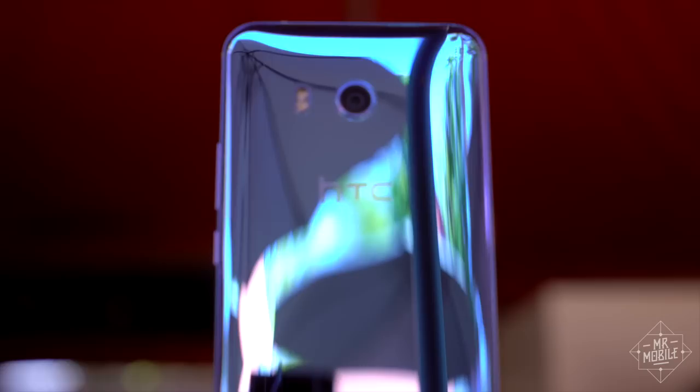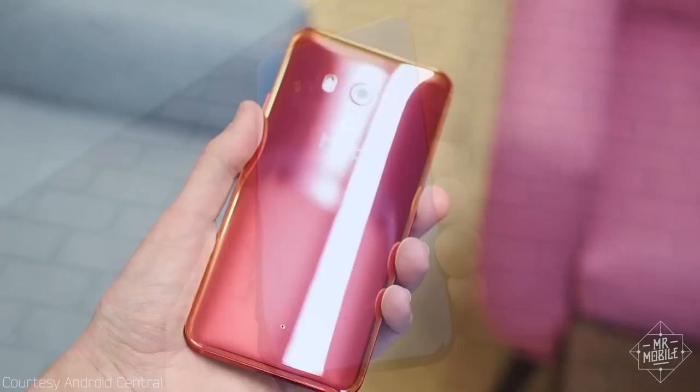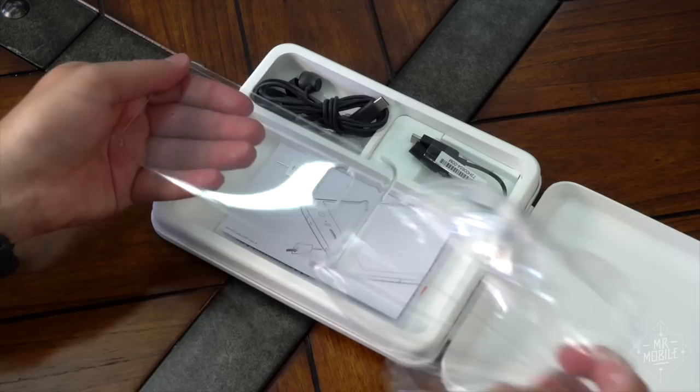Flip the phone over and you see where all of HTC's design effort went. The back plate has been coated using a process called optical spectrum hybrid deposition, which mixes refractive material into the paint job. It seems to change color depending on the angle you observe it from. That's less evident in the blue and silver review devices I've handled, but the solar red version is almost otherworldly. It's a smudge fest, just as you'd expect, which is probably why HTC dropped a protective shell in the box, gratis.